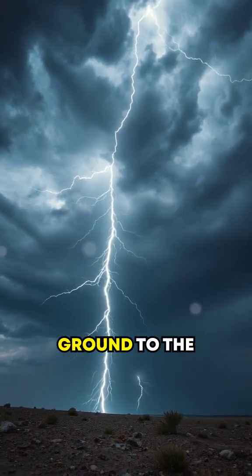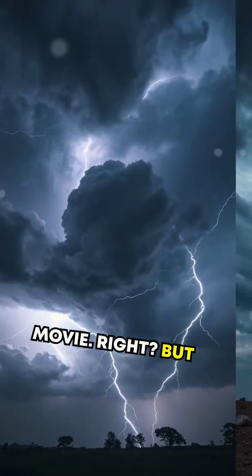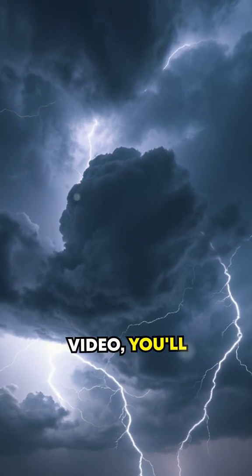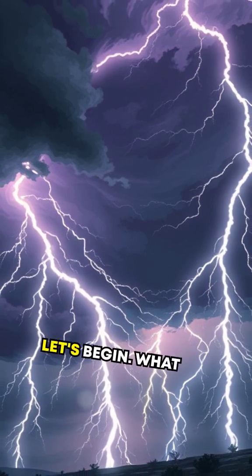Did you know lightning can jump up from the ground to the skies? Sounds like a scene from a movie, right? But it's real. Stick around, because by the end of this video, you'll have the electrifying truth behind this natural phenomenon. Let's begin.